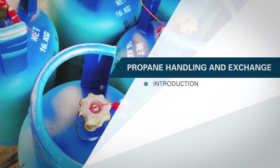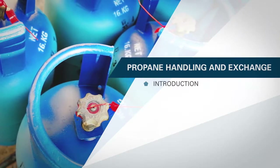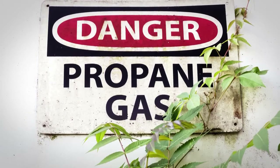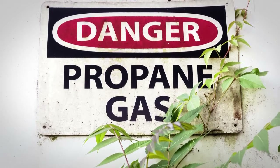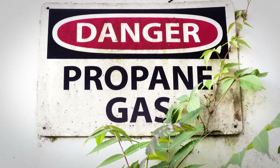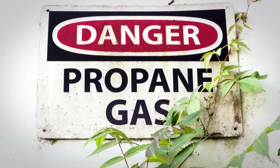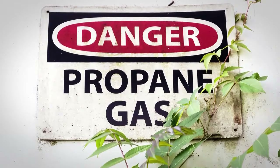But how many of us are familiar with the hazards it presents? When a product becomes commonplace, it can be easy to forget how hazardous it can be, particularly on a worksite. That's why when working with propane, there are laws and standards in place that are designed to keep you, and those around you, safe.